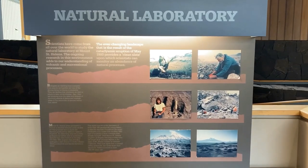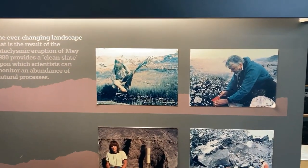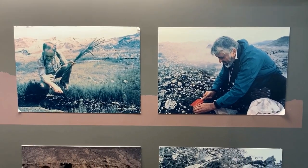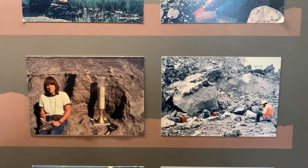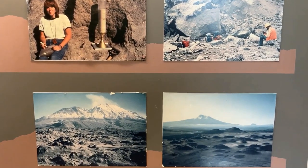To this day, scientists continue to arrive from all over the world to study Mount St. Helens. This incredible landscape has become an awe-inspiring living laboratory. The ongoing research here adds to our understanding of volcanic, biologic, and successional processes. We have made numerous monumental discoveries since 1980, and this ever-changing land continues to inspire and surprise us.